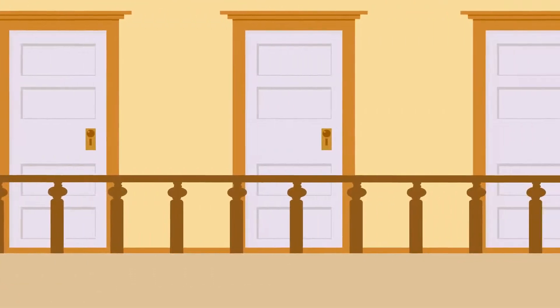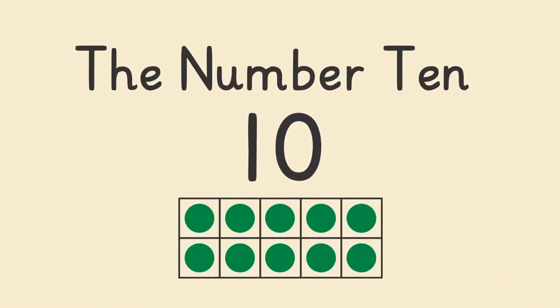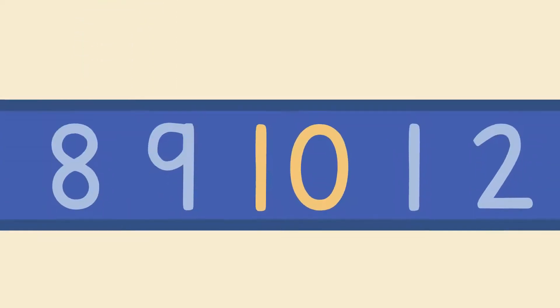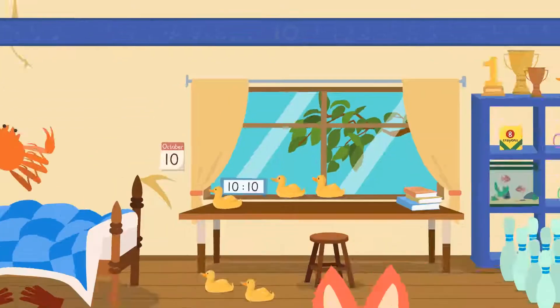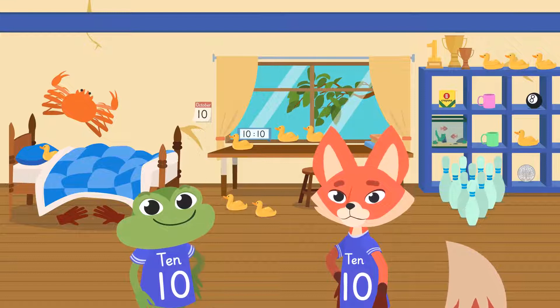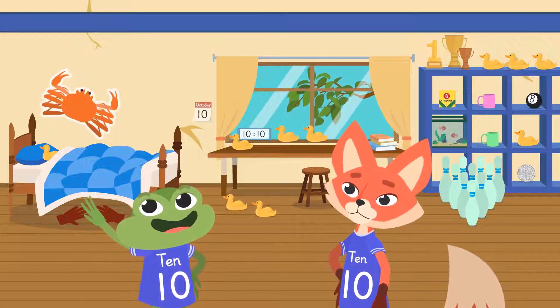Let's make room for the number 10. What's the number 10 anyway? Today we will learn about the number 10. When someone says there are 10 things, they are talking about the number of objects — like the 10 legs on my giant crab sticker.